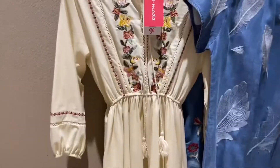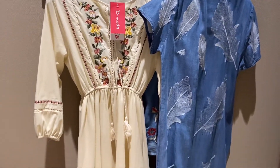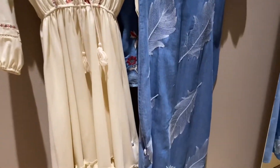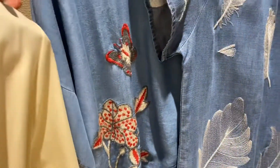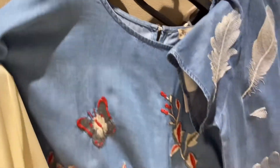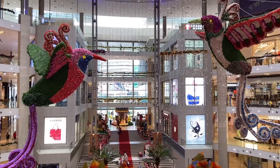We looked around for some clothes — these are some of them, but we didn't buy any of this. It was not fitting for us; we got some other different dresses that I couldn't take pictures of.